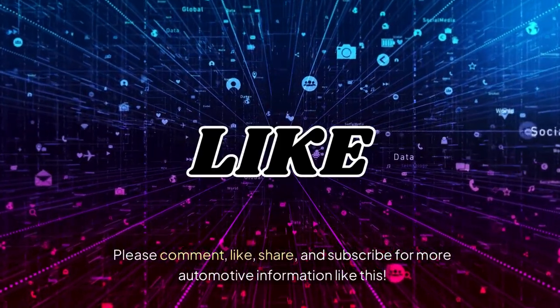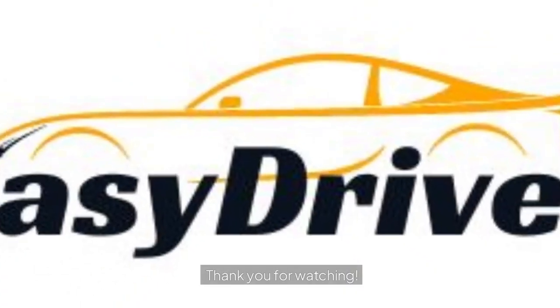Please like, share, and subscribe for more automotive information like this. Thank you for watching.